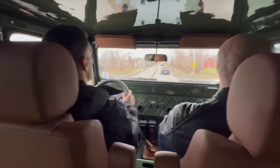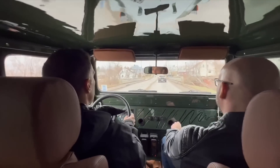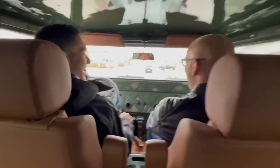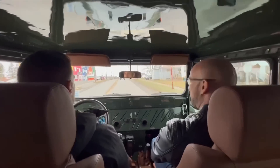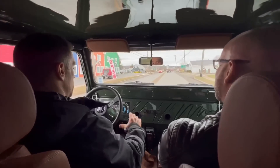Woo! The sound of this vehicle is crazy. Like, I can get a... yeah, man.